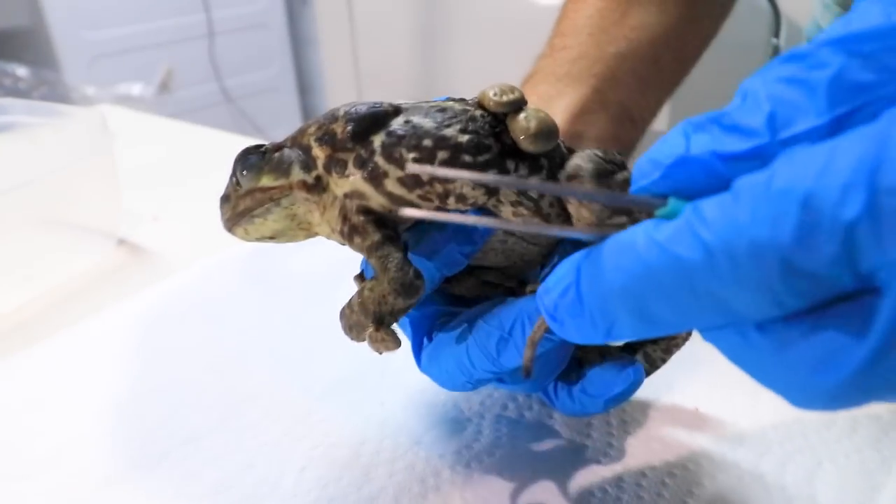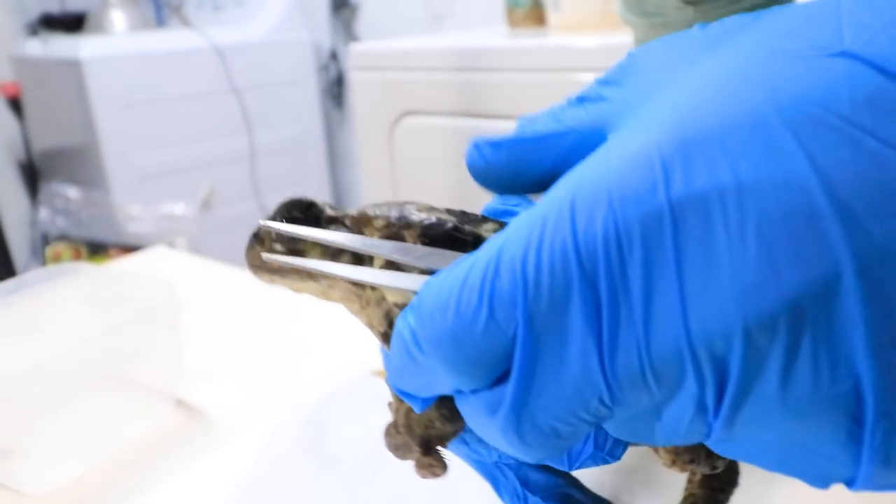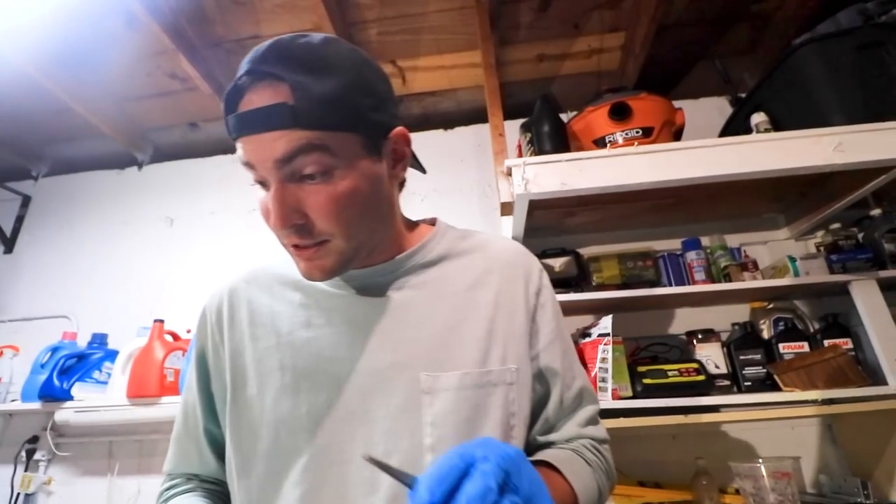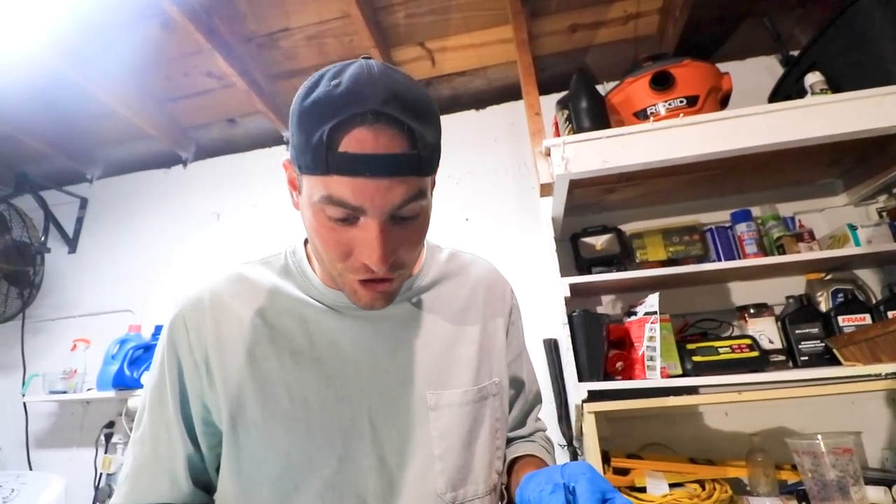Look at that big one. I know, I know, I know. It's all right, Miss Toad. I think this is the first one we're going to target here. That is the biggest tick I have ever seen.